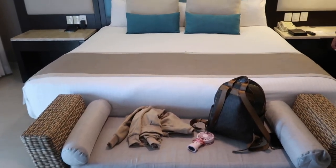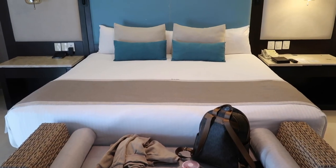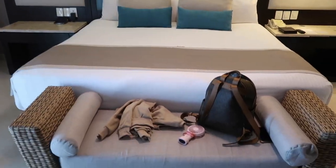This is a huge bed — man, this is bigger than a king. This looks like a double king size bed. The bed is huge!